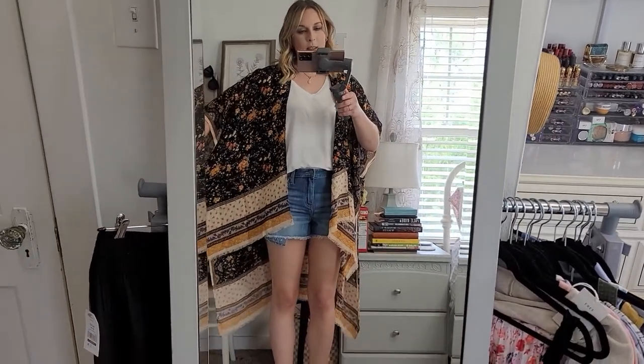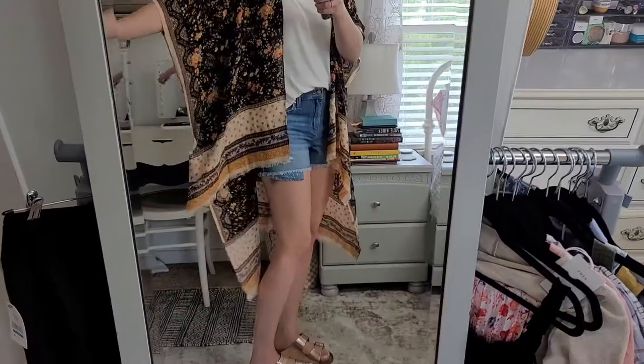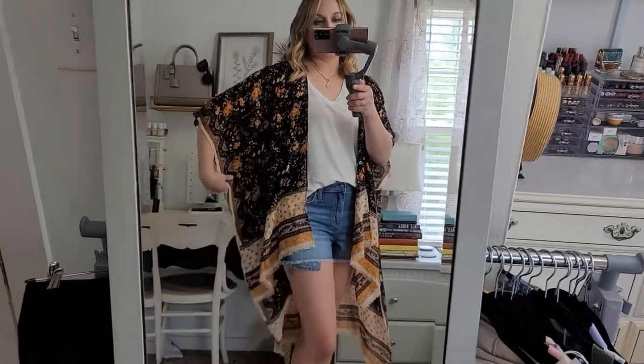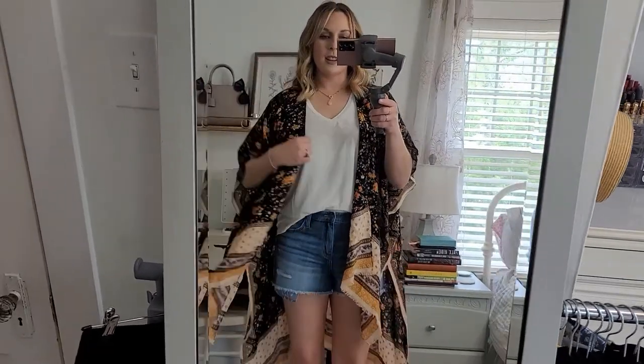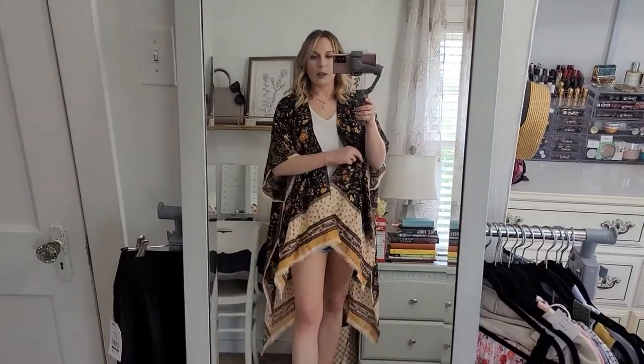This one is really pretty. It's shorter in the front with this gorgeous detail, and then a lot longer in the back. I love the length of the sleeves — they're sewn shut so they're not going to be going anywhere. It's a one-size-fits-all and it's going to look great on everyone. They had a couple more kimonos, but this was by far my favorite, so I had to include it.